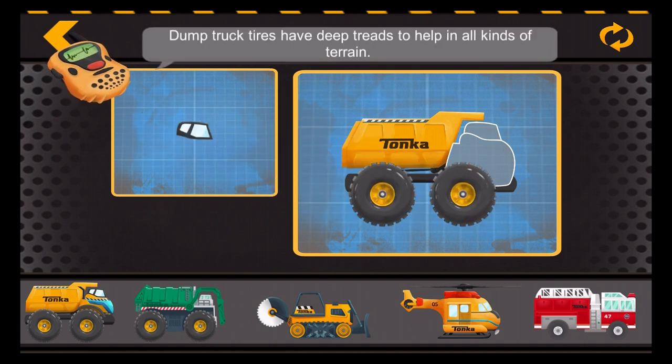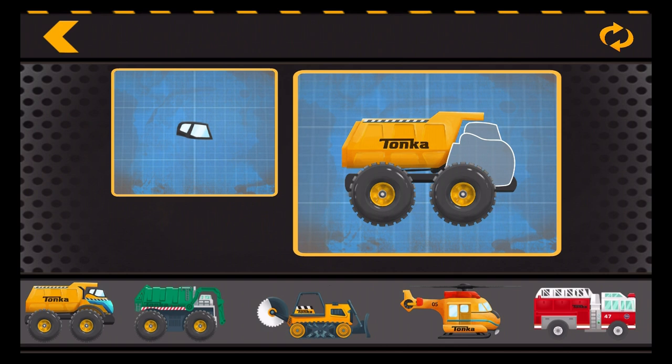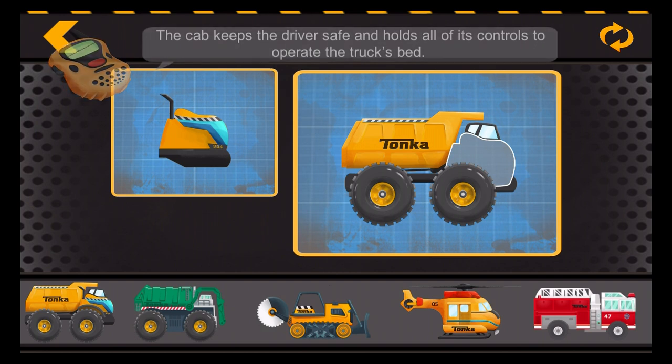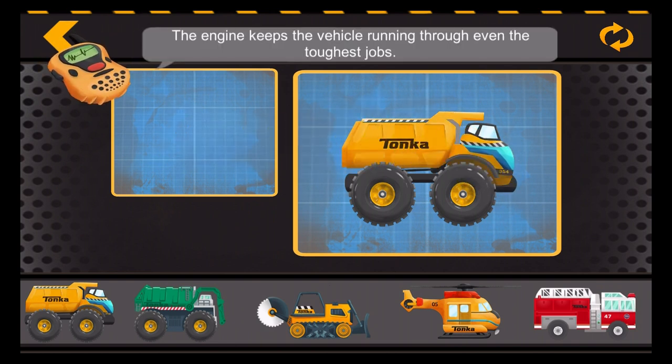Dump truck tires have deep treads to help in all kinds of terrain. The cab keeps the driver safe and holds all of its controls to operate the truck's bed. The engine keeps the vehicle running through even the toughest jobs.